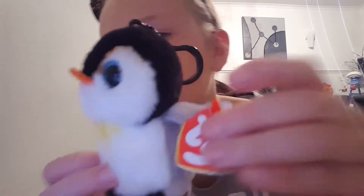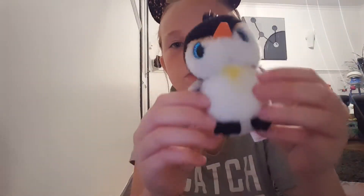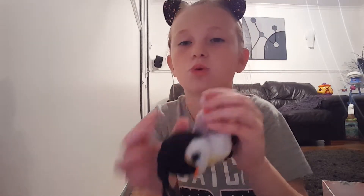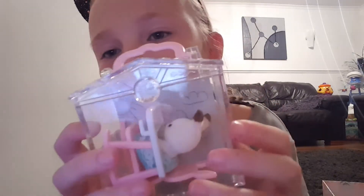Then I've got this penguin Beanie Boo. I still have the tags on it because I don't really play with it. It's a keychain and it's super soft. The name of it is Pongo and it says 'I like to glide on shiny ice, but if I fall it's not so nice.' Its birthday is January the fourth.